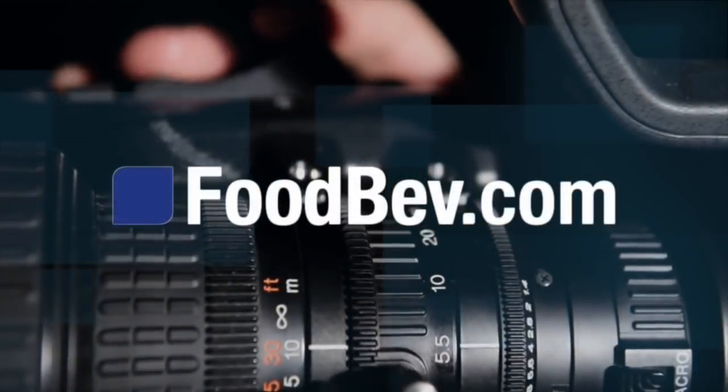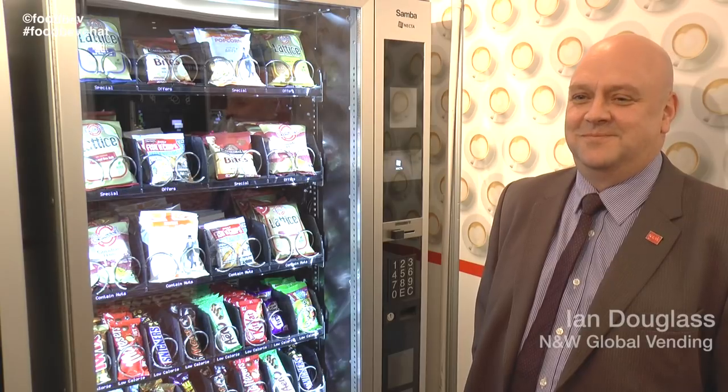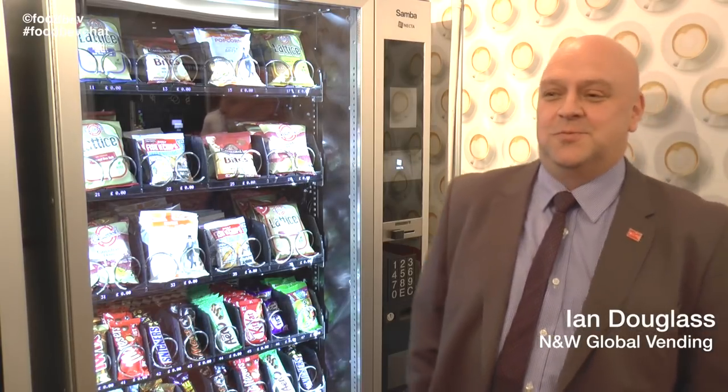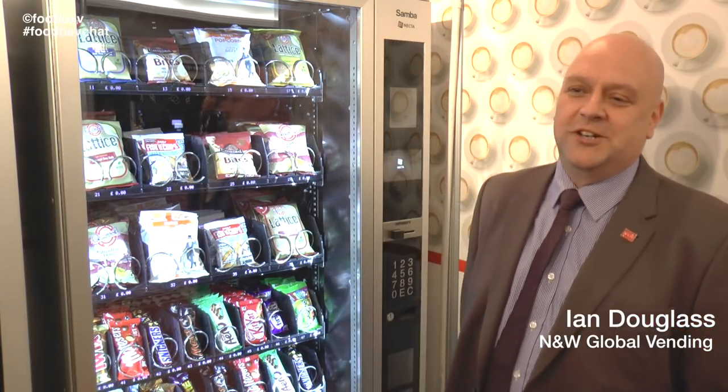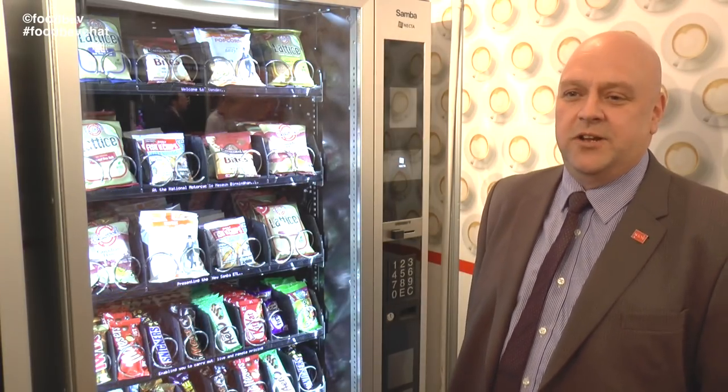I'm at Vendex 2015 and I'm with Ian Douglas from N&W Global Vending. Ian, how are you finding the show thus far? It's good, we've been quite busy, getting some good interest on some of the new products, especially the Samba ETL.